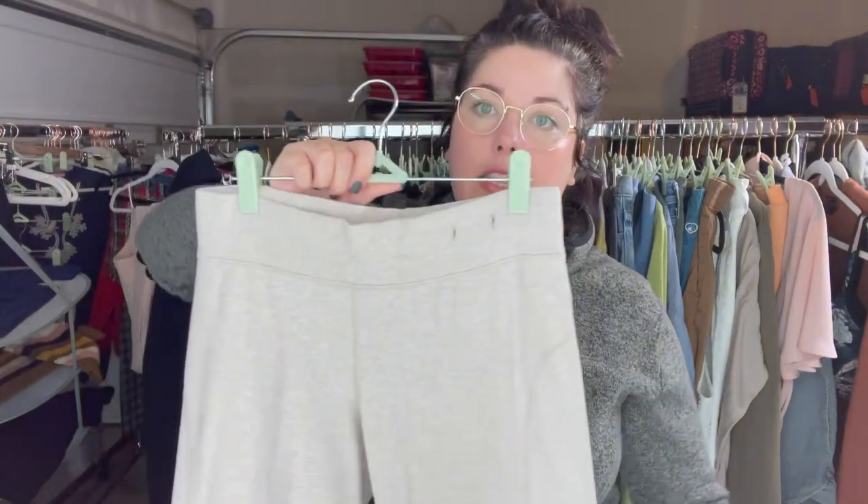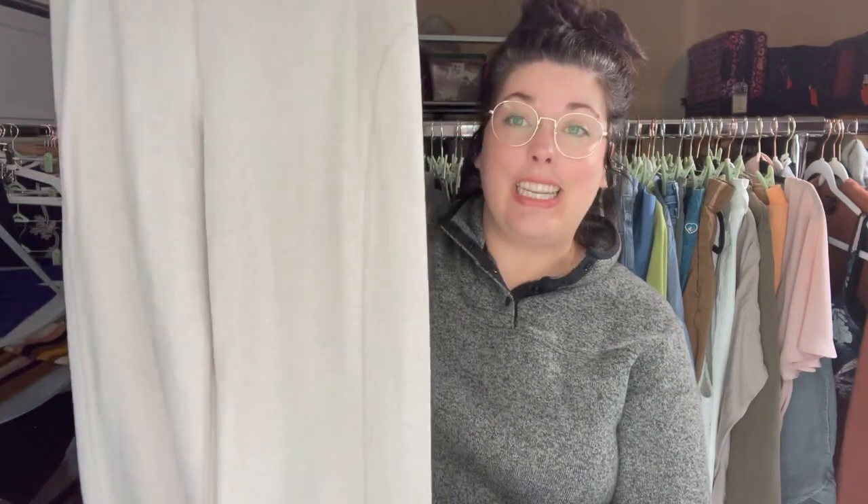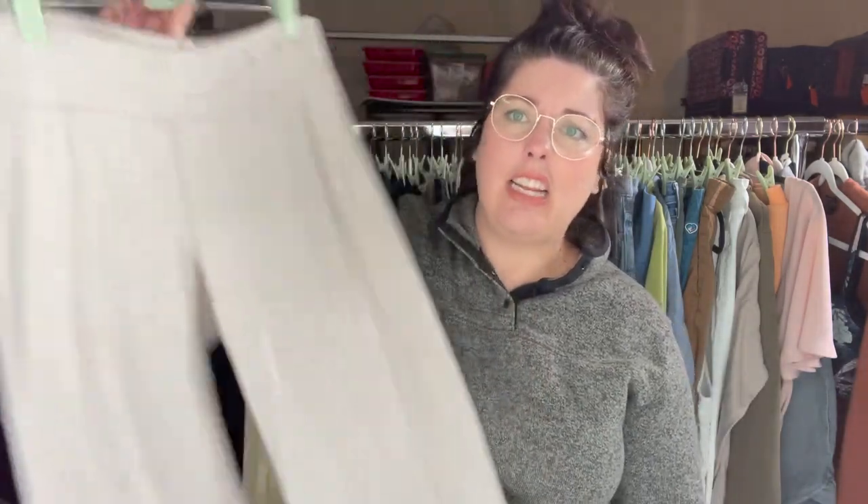These are some vintage wide-leg lounge pants from Lululemon. There is no size dot — it's missing. It's a drawstring. Other than that, there are no stains and they're in really, really great condition. I'll just have to measure them to get the size and research these a bit more to find a style name, but yeah, I liked these.